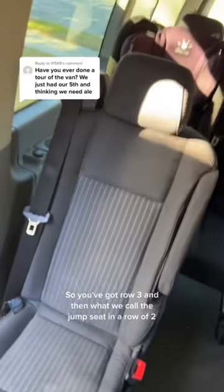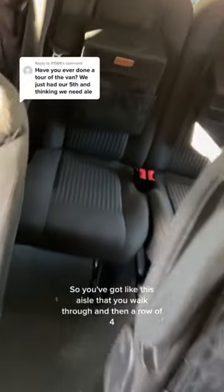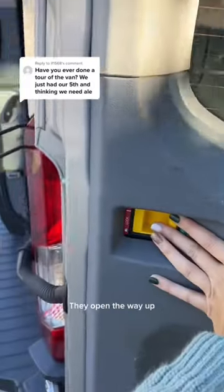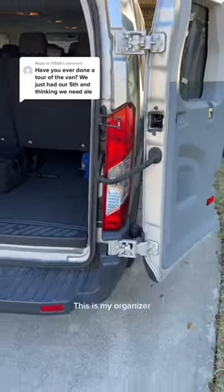You've got row three and then what we call the jump seat — a row of two. So you've got this aisle that you walk through, and then a row of four little latch seats all the way up, which is great if you're loading a bunch of stuff in.